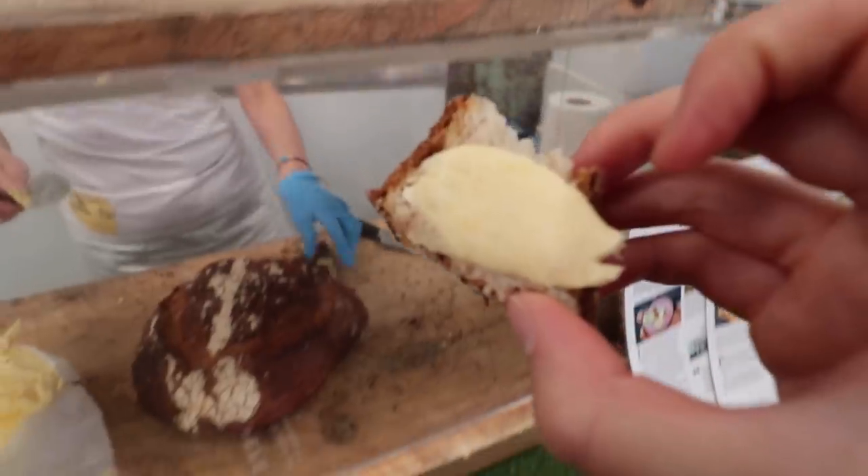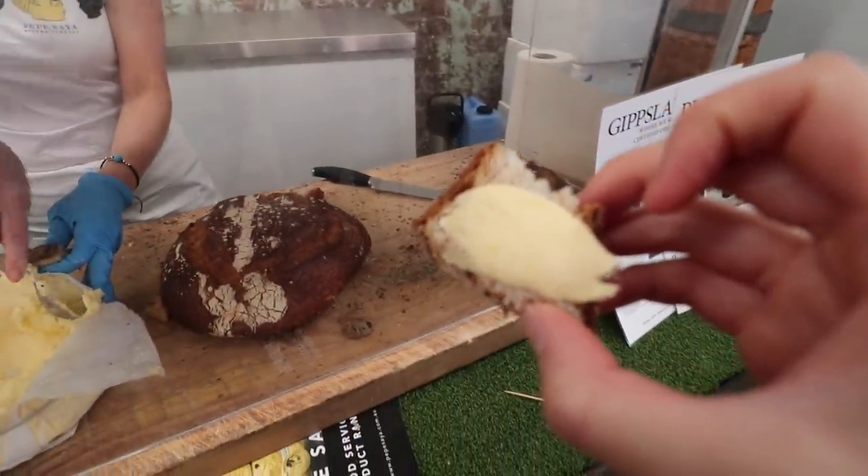This brand of butter is my absolute favorite — it is so creamy but it's salty and the flavors are just absolutely amazing. They always give out testers at the farmers market. It's like biting into cream with a little bit of salt; it's so, so delicious.